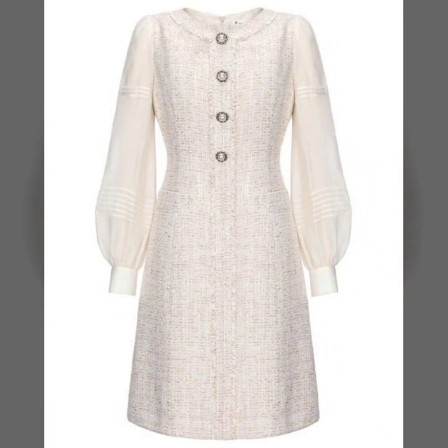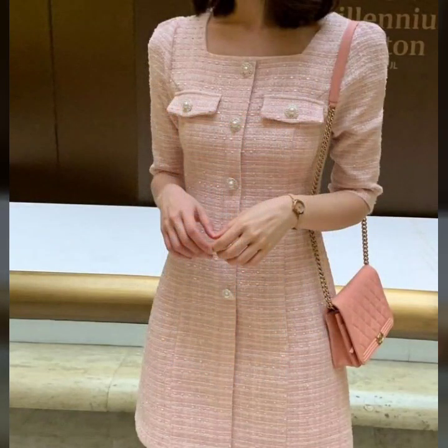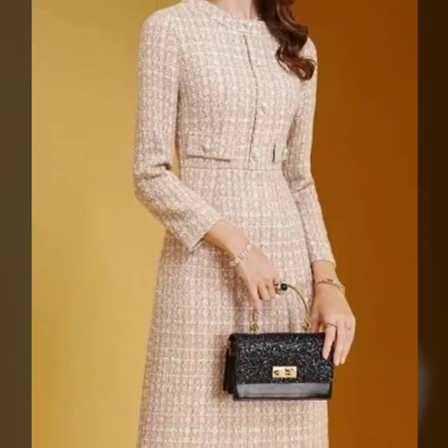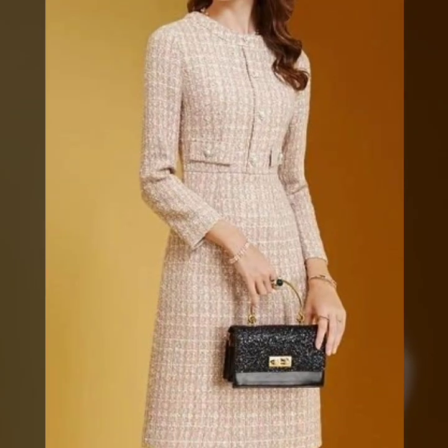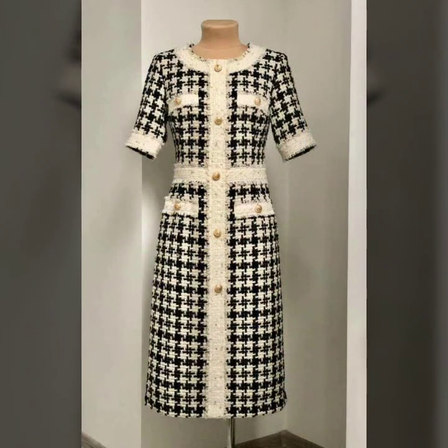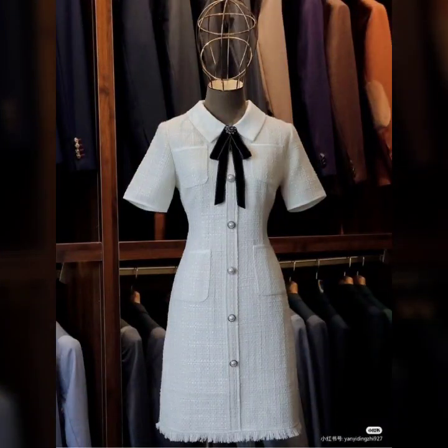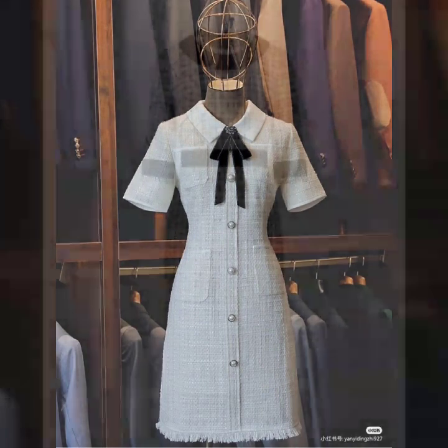So guys, if you are loving these beautiful designs of Bricorn dresses and button up dresses, please do like my video. Subscribe to my channel if you have not subscribed yet, and please also click the bell icon so you will get notifications of all my videos and never miss any collection.